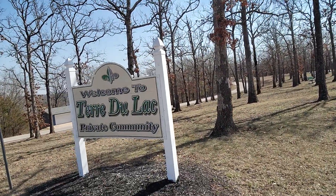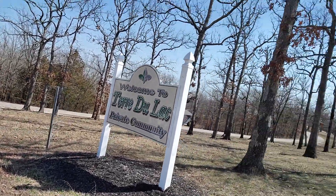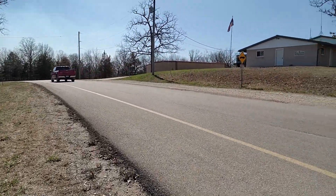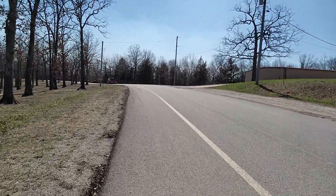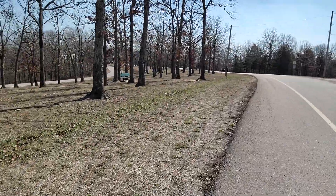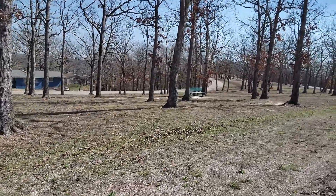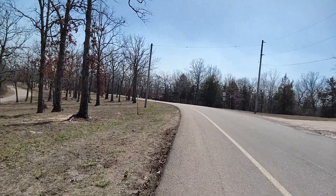And here's the sign — Terre de Lac. This is where it starts. You can kind of see where we're headed here. Of course there's always going to be traffic that goes alongside of you. You're supposed to walk against the traffic, but today we're walking with traffic. There's a seating area over there if you get tired and want to sit down. This is our beautiful Terre de Lac as we go through.